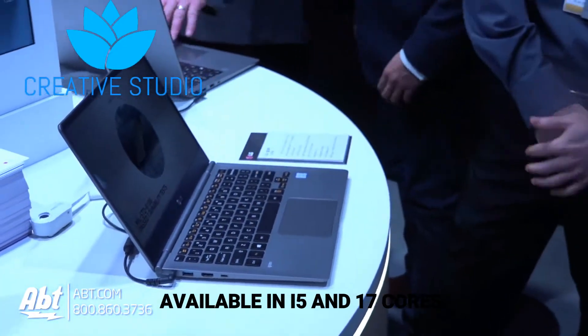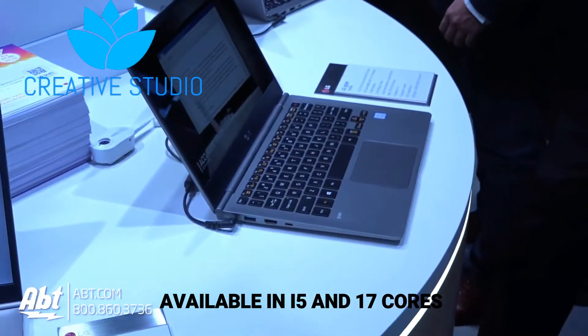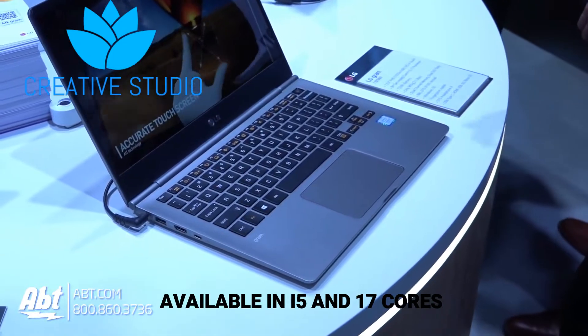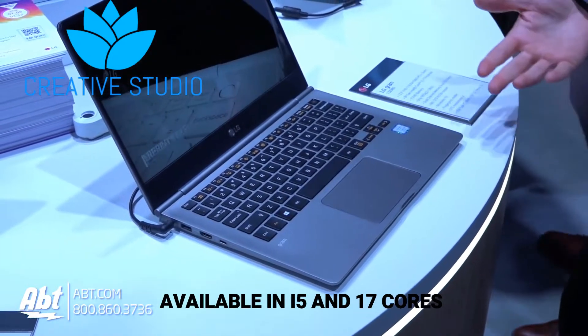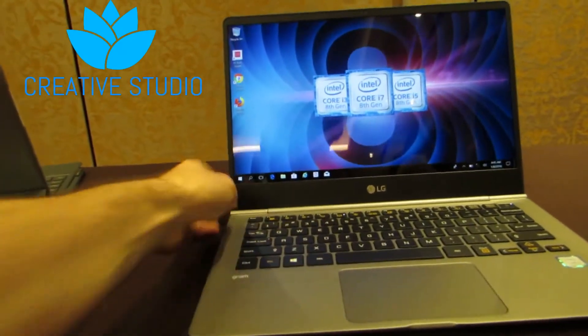All the other features are similar to regular laptops available outside, but what really matters about this laptop is the weight. Now let's go to number 3.